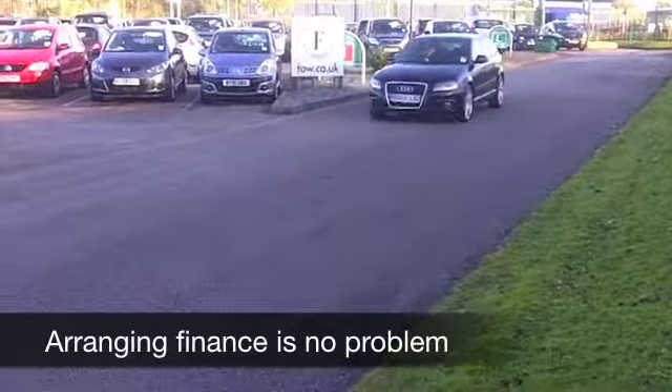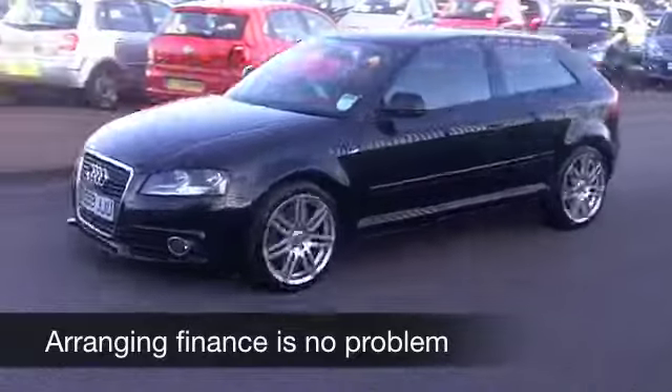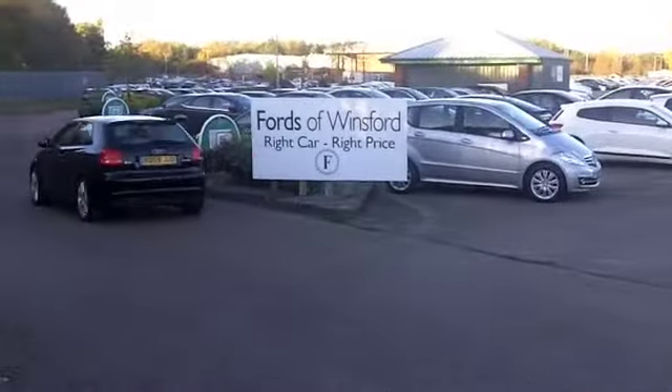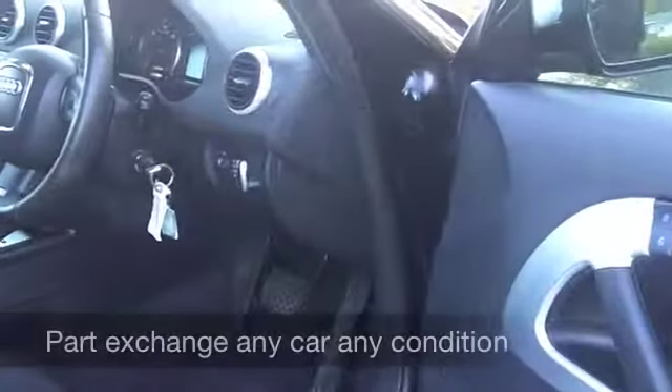A 2 litre TDI S Line edition. Now this one has all leather inside, a very comfortable cabin and Audi do it so well, very stylish, well screwed together.